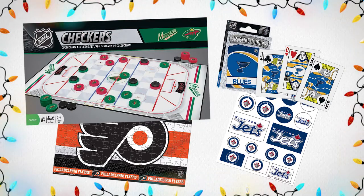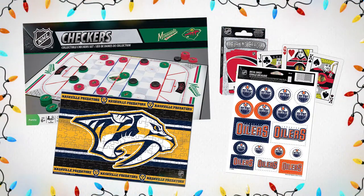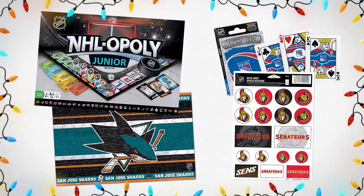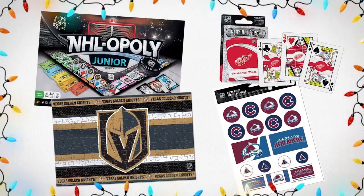Next up on our Gift Guide we have NHL games. This is perfect for the fan in your life that likes to have fun away from the rink. We have board games, cards, puzzles, stickers, and so many different game options that I cannot list them all. Check them out online and visit your local store to see if it's something you want to add to your list.